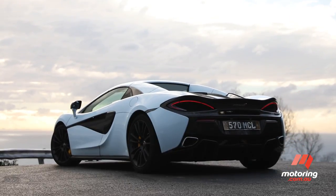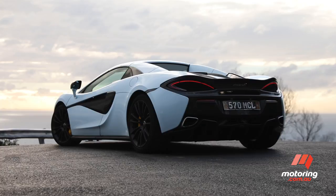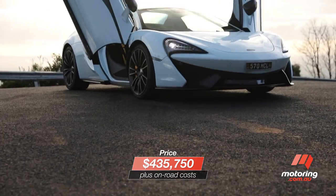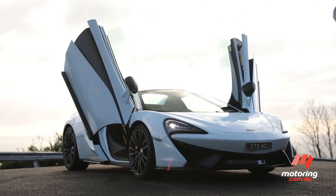And even stranger still when you look at the performance on offer. In coupe form, the 570S starts from $379,000, with the Spyder on test asking almost $57,000 more, and that's before options and on-road costs.